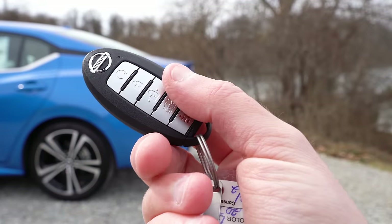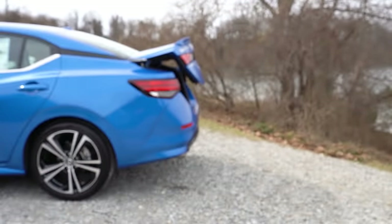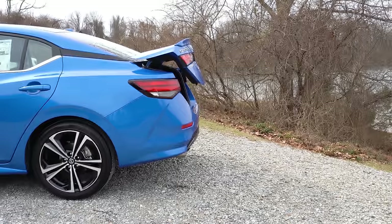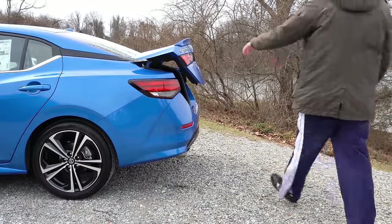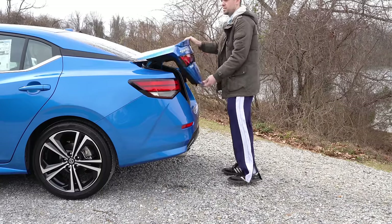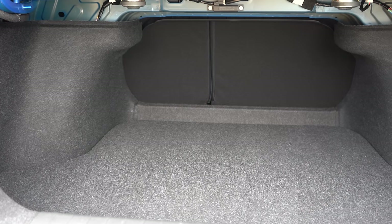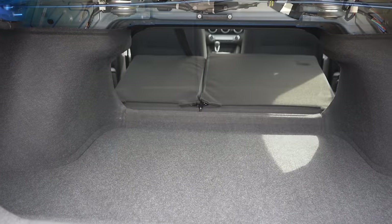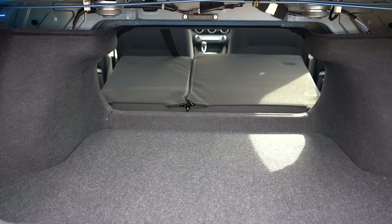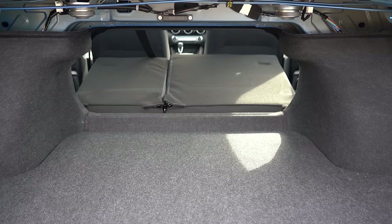Now around back — to open the trunk there is a button on the key fob, a button by the driver's side left knee, and a button on the trunk itself. Once opened, cargo capacity comes in at 14.3 cubic feet. If that's not enough space, there is a 60/40 split, meaning the rear seats fold down for quite a bit of extra room.